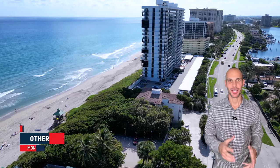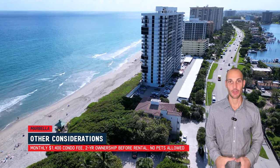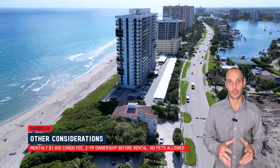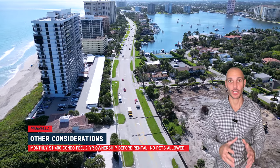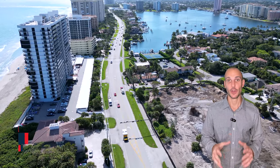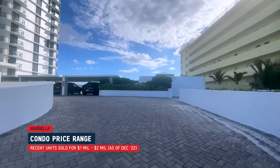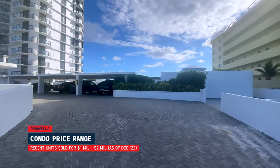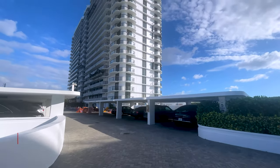Now let's discuss the condo association. The fees are about $1,400 a month. There is a doorman in the building 24/7. You are not allowed to rent your unit for the first two years of ownership, and no pets are allowed. Condos in this building have recently sold between $1 and $2 million, but the right unit could sell for more than $2 million at this point.